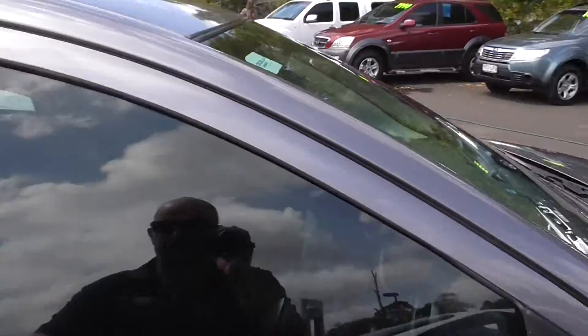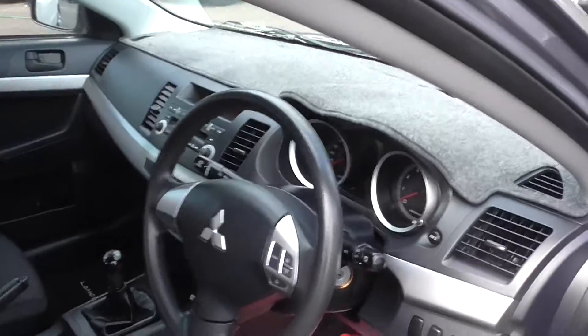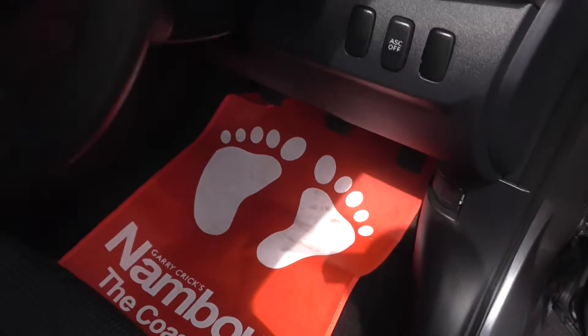I'll just show you inside — it's been kept in very good condition. Got a dash mat, always a good sign, somebody protecting their car. Set of mats — oh there's Bigfoot, Nambour, coast number one. Beautiful.